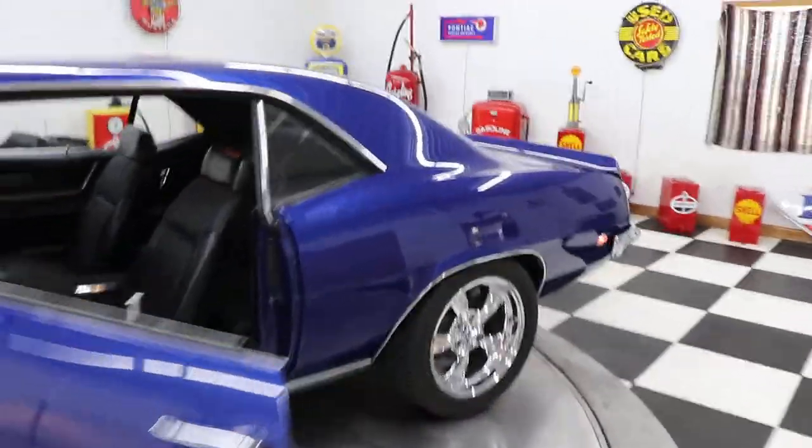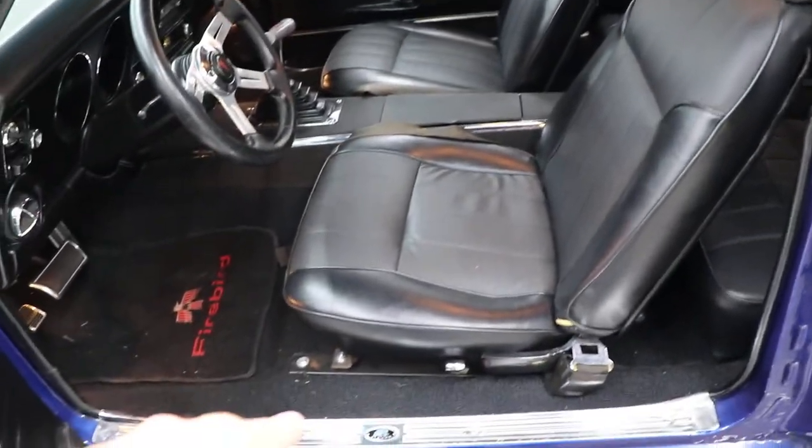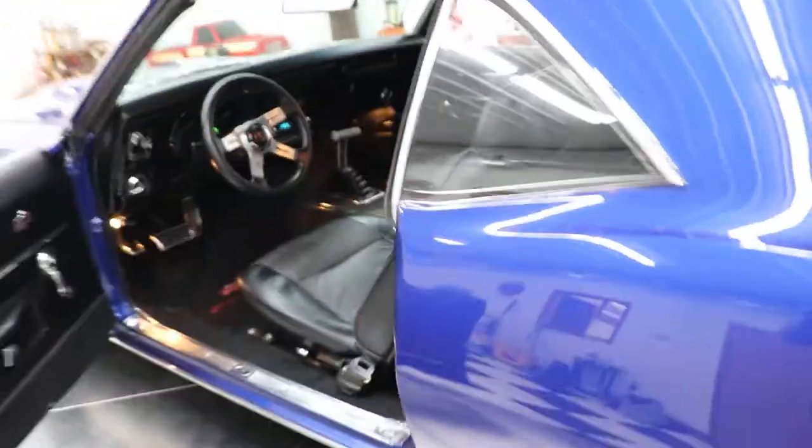What a gorgeous 1969 Firebird! It's got seat extenders already installed down below — you can see how they've been put on so it'll accommodate a taller driver.